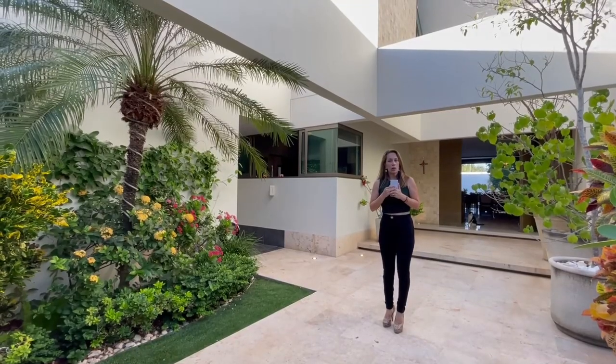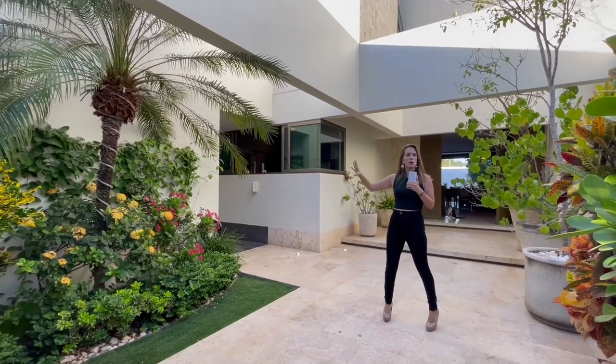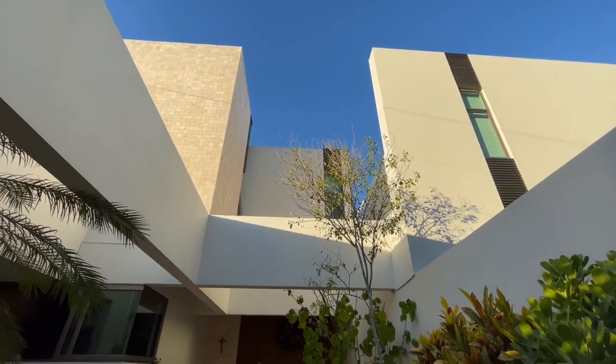Comenzando desde el corredor de acceso que te lleva hacia tu nueva casa, podemos ver un diseño muy bonito en lo que es el área de jardinería, utilizando vegetación propia de la región.